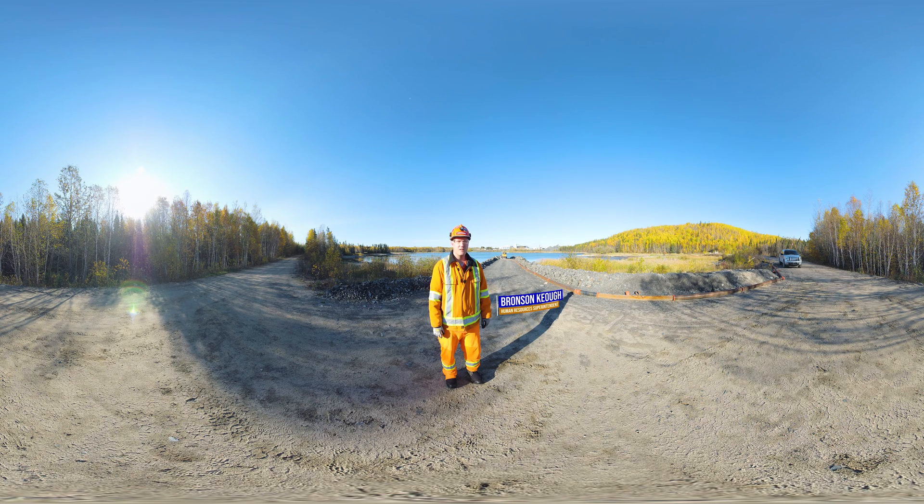Hey everybody, it's Bronson Keogh here, Human Resources Superintendent at Newmont Musselwhite Mine, and I'm going to take you on a day in the life of a mill operator. Let's go!